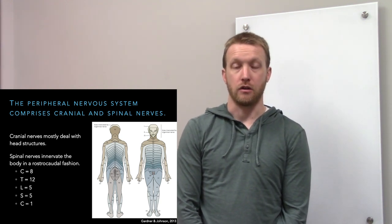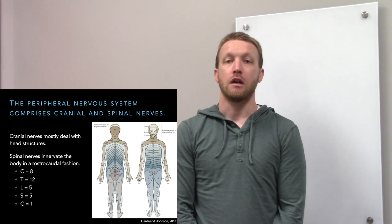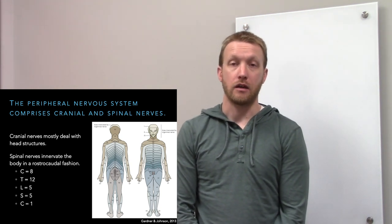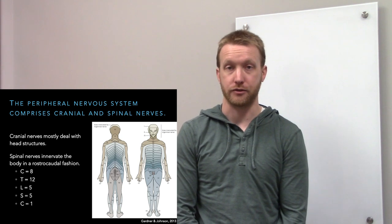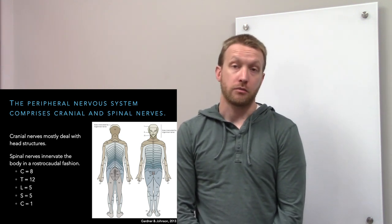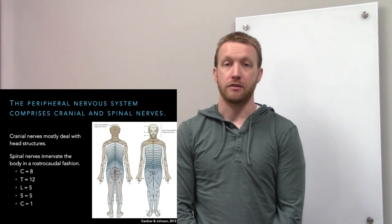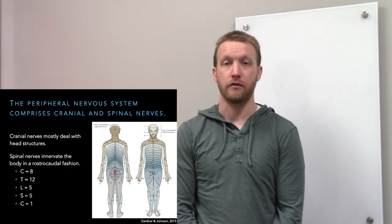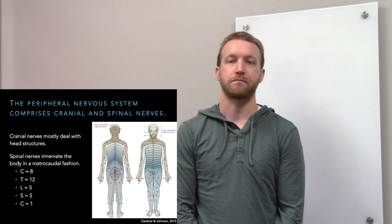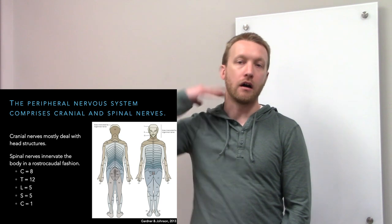The olfactory nerve arises from the central nervous system, so it can't be part of the peripheral nervous system. The optic nerve is myelinated by oligodendrocytes, highlighting its central rather than peripheral nature. All the rest of the cranial nerves are part of the peripheral nervous system and deal mostly with head structures, although the vagus nerve provides parasympathetic innervation from the throat to the colon. The spinal nerves innervate from the back of the head down through the rest of the body.